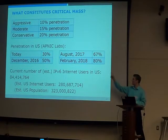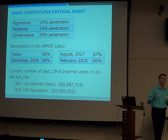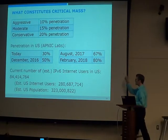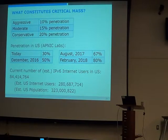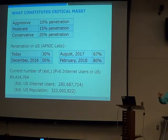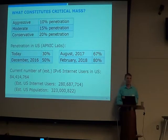Google and APNIC Labs have been collecting data for three or four years. Using that data you can do a statistical projection with a fairly high confidence interval — I'd say plus or minus five to ten percent. In a year we're going to be at 50% capability — not usage, capability — meaning half the users will be able to use it. In 2017 we'll be at a super majority, and beginning of 2018 we'll be at 80%.